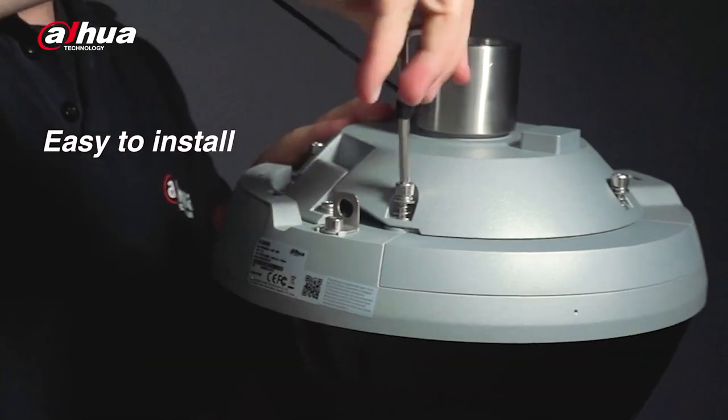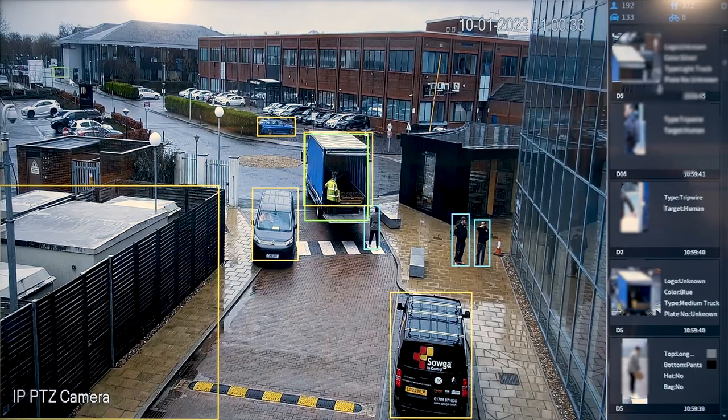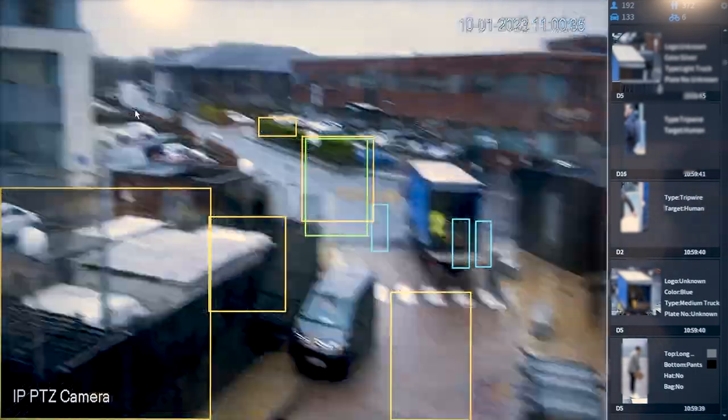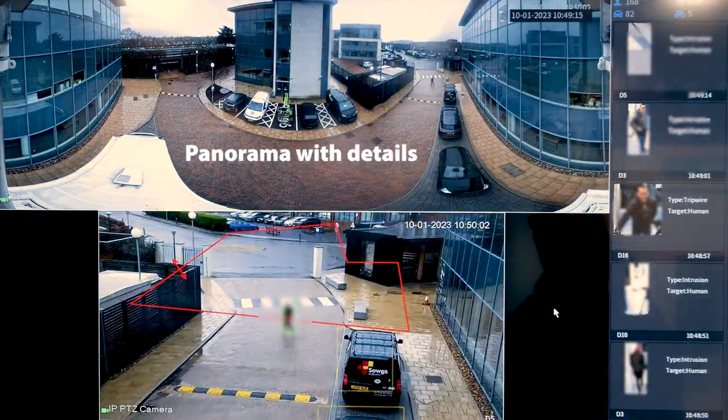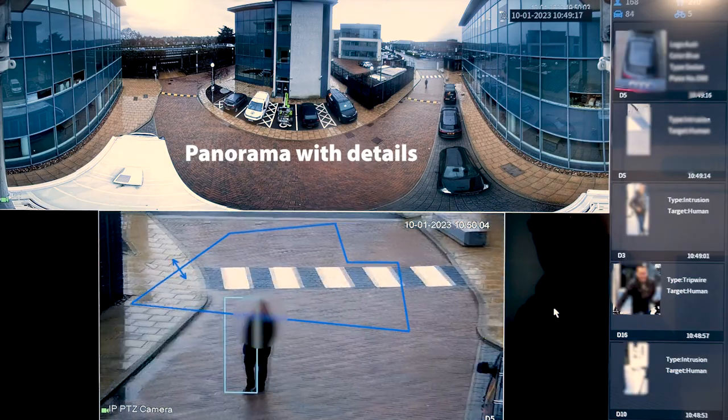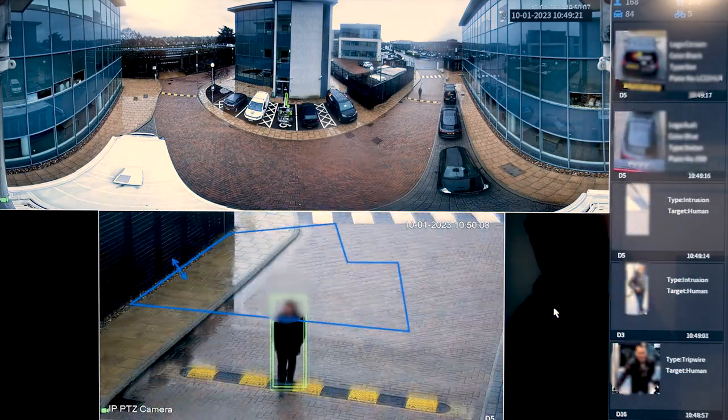This greatly reduces installation, wiring and maintenance costs. The integrated 25 times optical zoom PTZ camera makes sure that no target behavior details are missed, and it can quickly auto-track moving targets over a long distance.